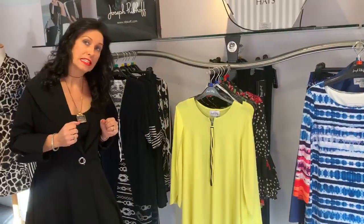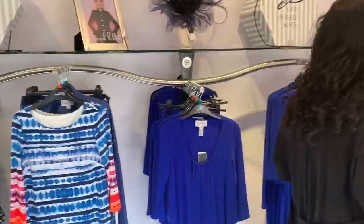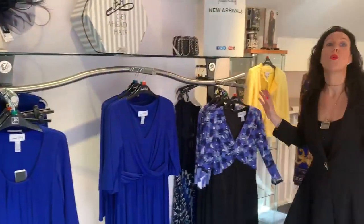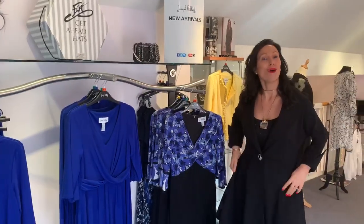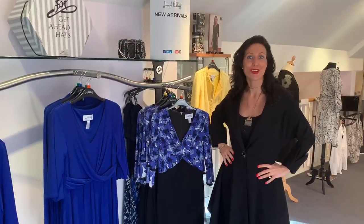So if you've got weddings, racing, cruise, or holidays, this is the department for you. It's absolutely fantastic — it fits, it washes. We love Joseph Ripkoff. Come to Panita or look online at PanitaOnline.com.